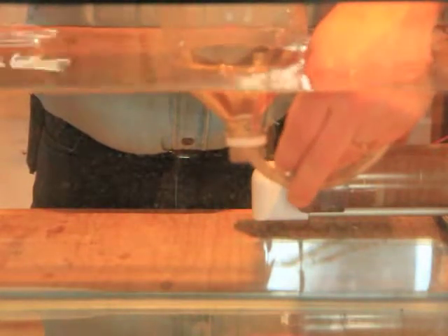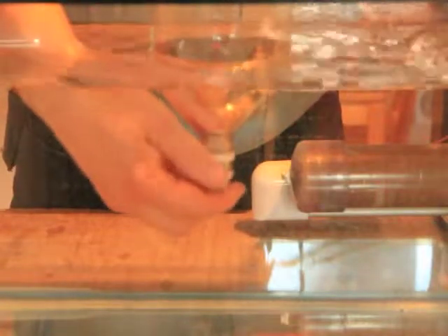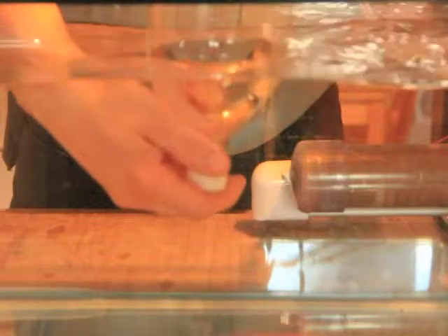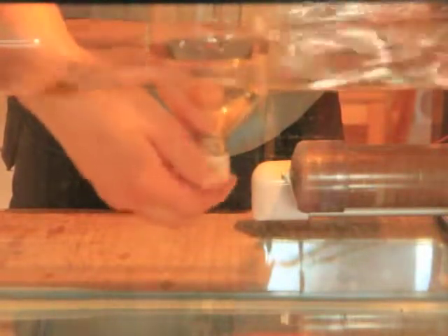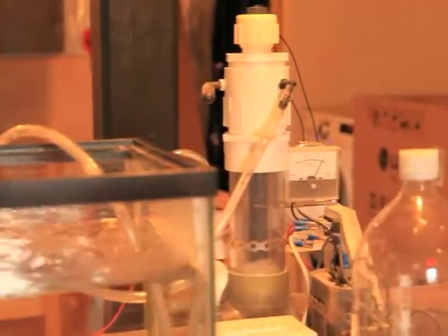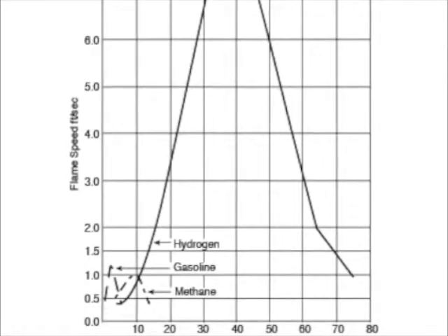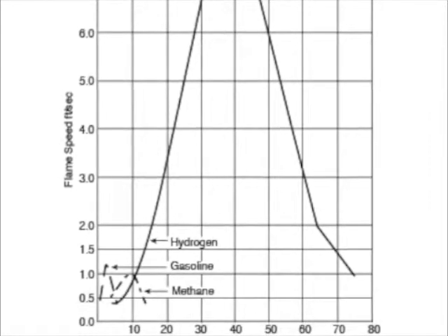Once all the water is out of the bottle, we put a cap on the bottle so we have control of the gas, and we set the bottle aside for a minute. I'll be demonstrating that any fuel's burn rate is affected by its air-fuel ratio and if it's in an enclosed environment.